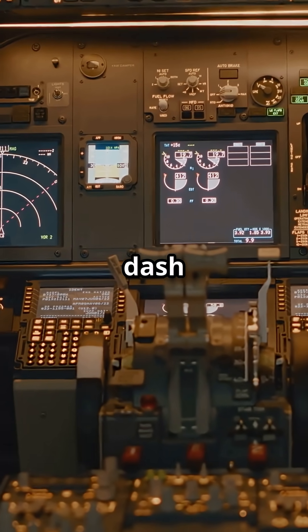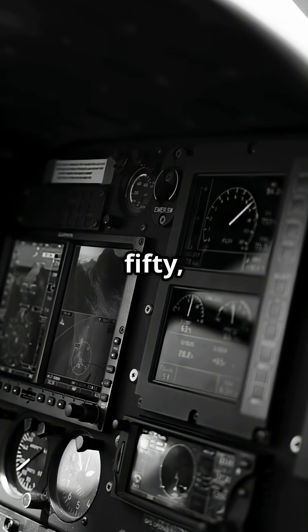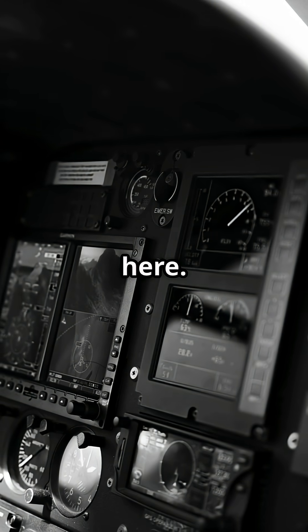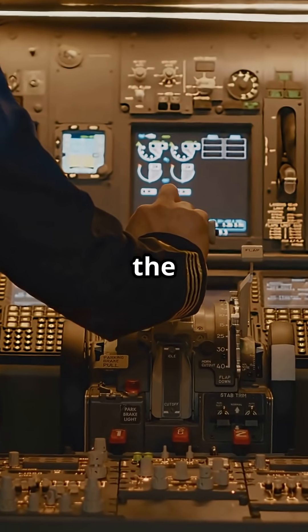From the 747-400 to the 787 and A350 — it all started here, on the 767, before the A320, before the 777.